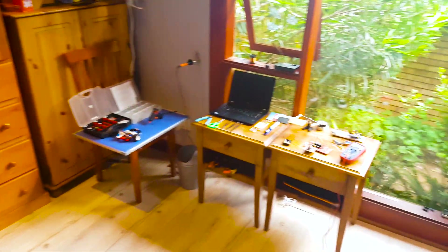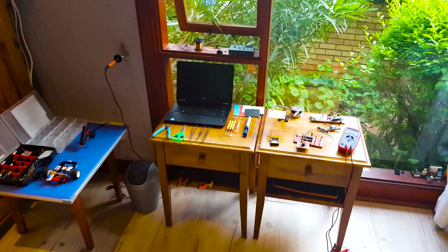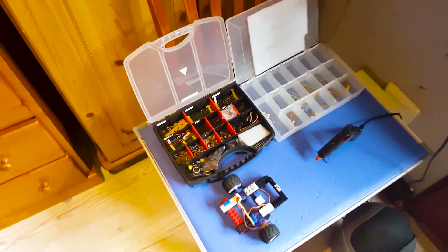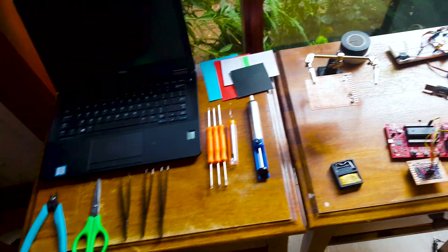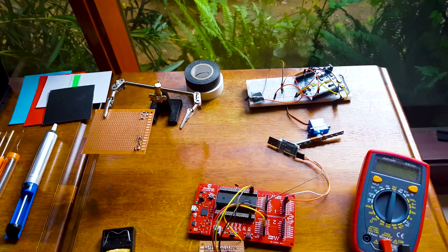On this side of the room I have my makeshift workbench, which has some component bins, my soldering iron, a couple of other tools, and here you can see the projects I'm currently working on.